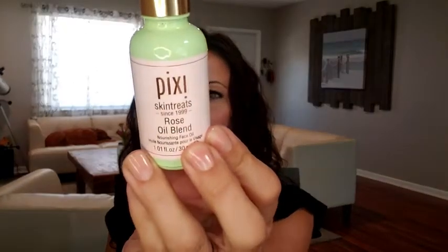Hi guys, Darlene from What Tools Inside here and I wanted to introduce you to this product. This is the Pixi Skin Treats Rose Oil Blend. My sister-in-law introduced this to me a few years back and she has amazing skin so I trust her. Once I tried it I fell in love with this product.